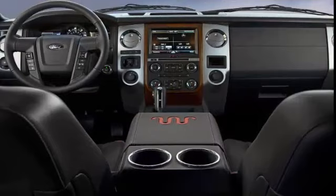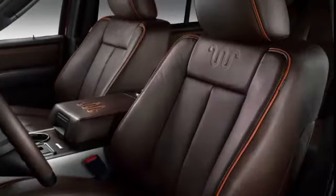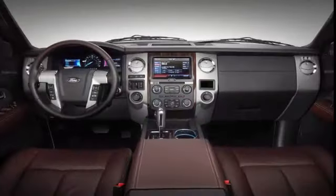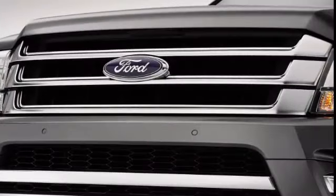The XLT 201A package adds a power liftgate, heated mirrors, leather upholstery for the first and second row seats — the third row has vinyl — a 10-way power driver seat with power lumbar, and a six-way power front passenger seat, and a power folding third-row seat.